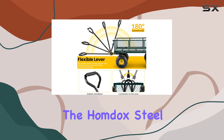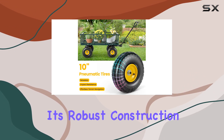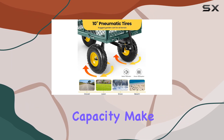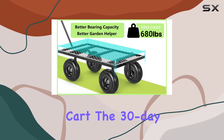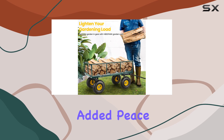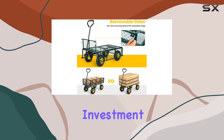Overall, the HOMDOX steel garden cart offers exceptional value and performance. Its robust construction, versatile design, and impressive capacity make it a top choice for anyone seeking a reliable and heavy-duty garden cart. The 30-day full refund guarantee provides added peace of mind, further solidifying its position as a worthwhile investment.